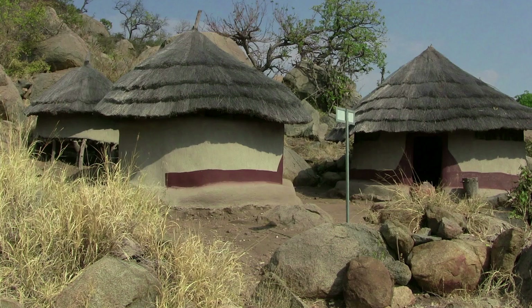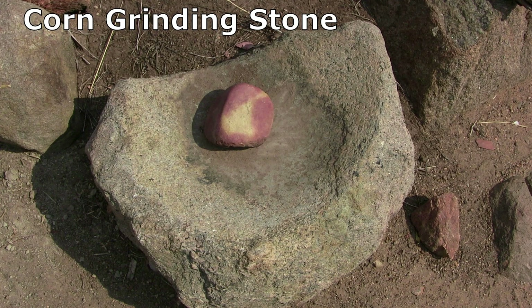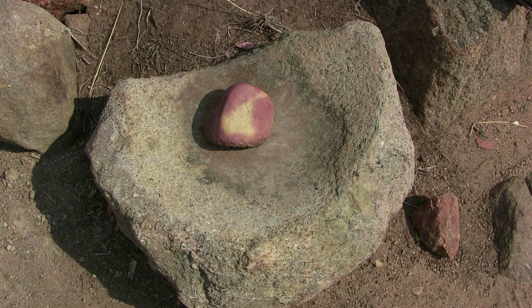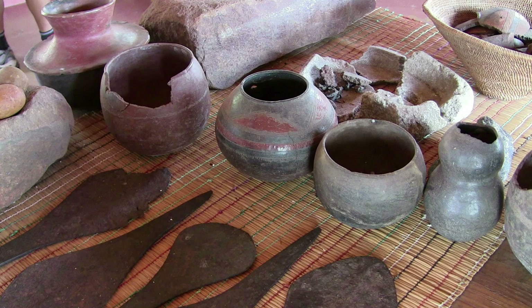Masorini is an interesting open-air archaeological site which has been occupied since the Stone Age. The Baphalaborwa tribe were the hill's most recent inhabitants, and they were farmers, potters and smelters of iron ore.